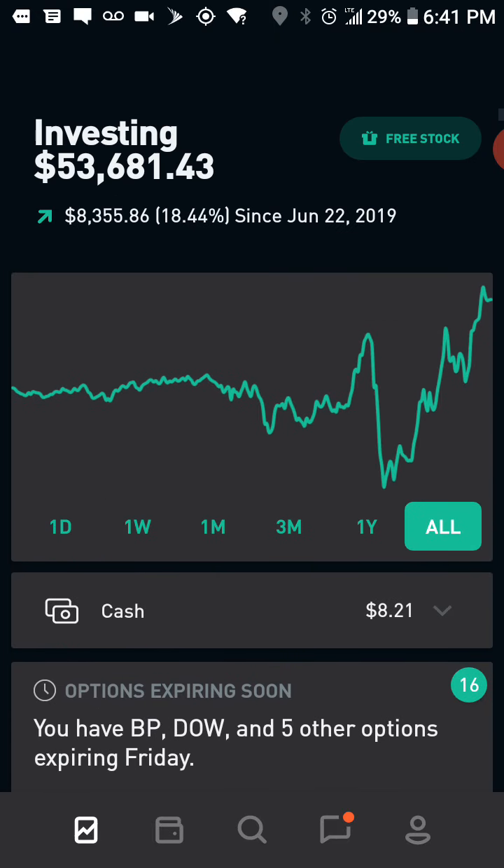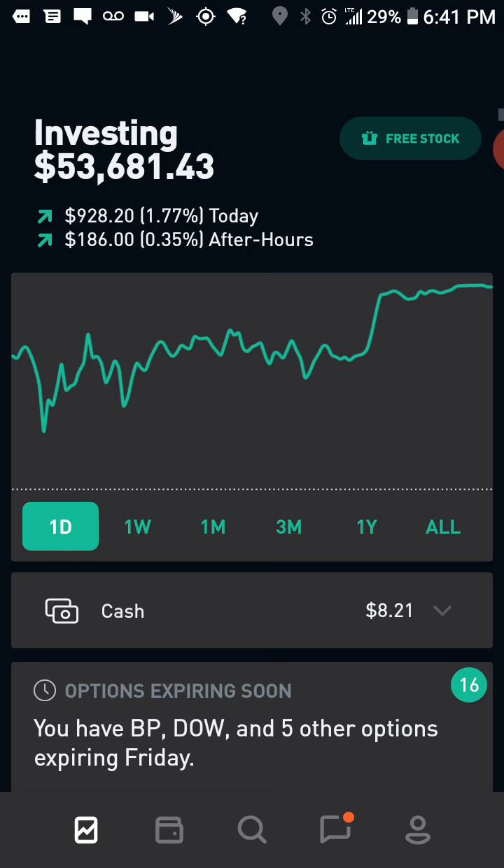I've sold about $450 worth of options so far in the first two days of the week. Today was a pretty green day for me — I like that.